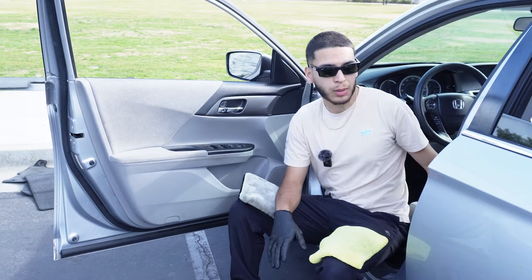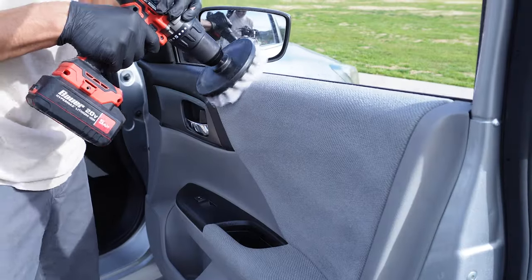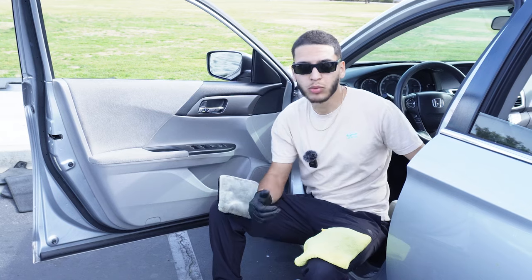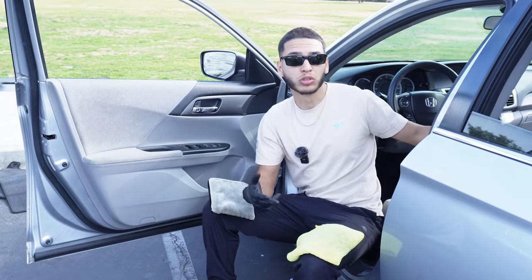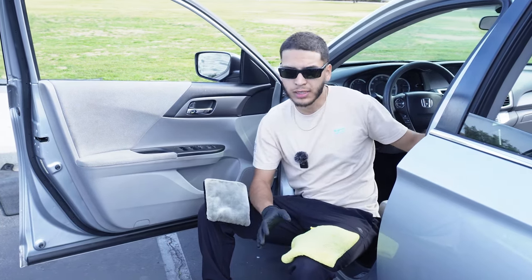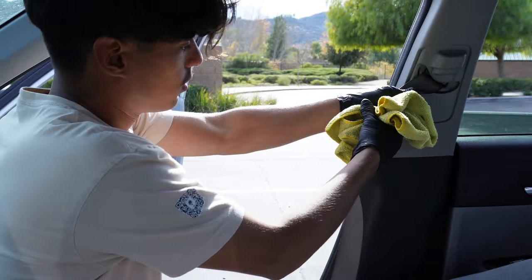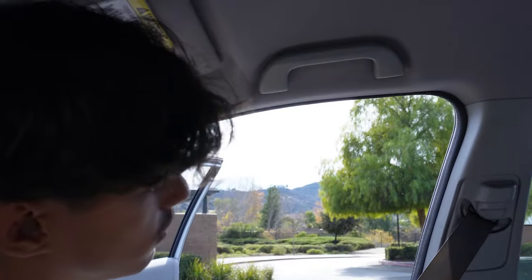After finishing up with the fabrics, we move on to seatbelts — a very important thing. We do the exact same process: spray them down, agitate them, clean them using the same drill brush, same products, and same towels to get the stains and all of the grime out of the seatbelts. Seatbelts hold tons of odors, and we can really remove odors when we focus on them.